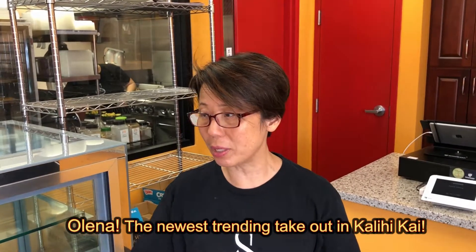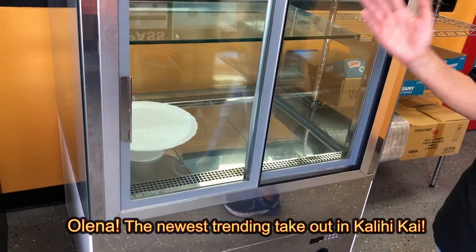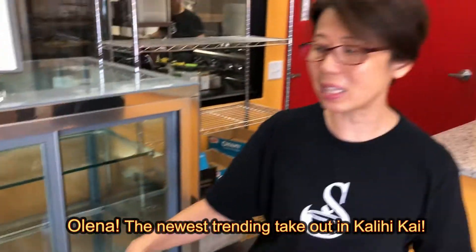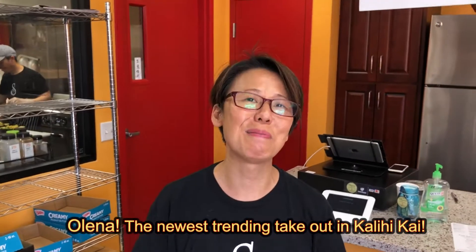We can do catering. We have lunch, we have to-go. We just built our display set here. We're going to calibrate it for the summer — we're going to have more cold salads, we're going to have more hot items. A regular deli is coming up. Not just cookies, it's going to have everything.